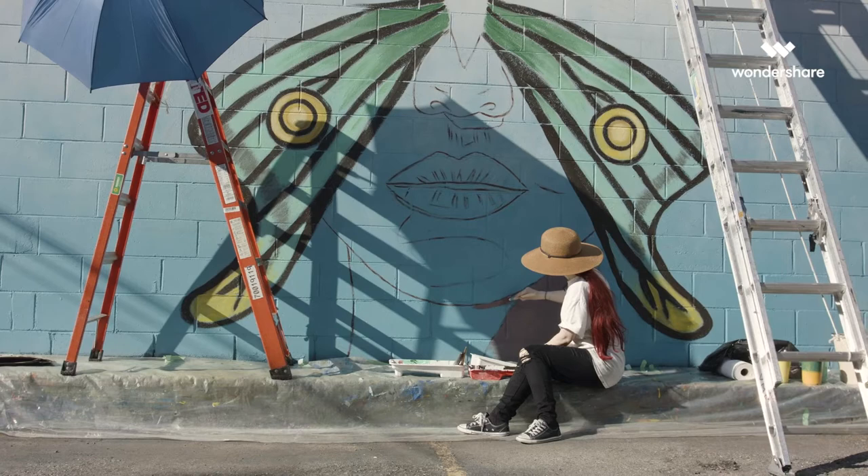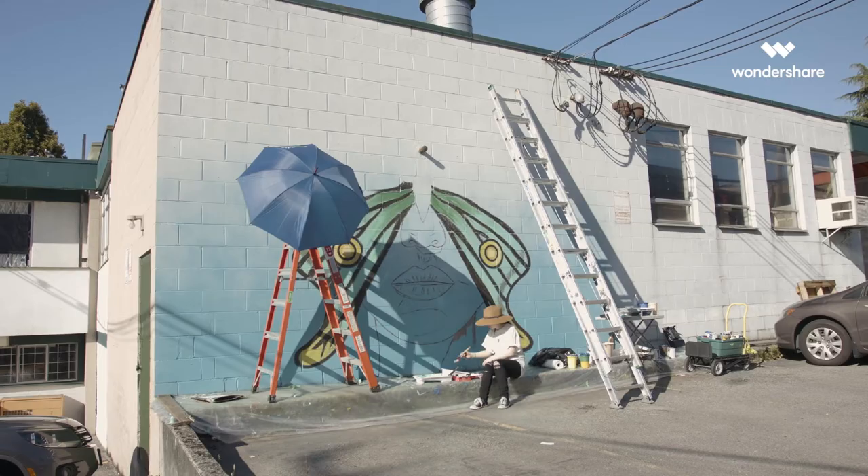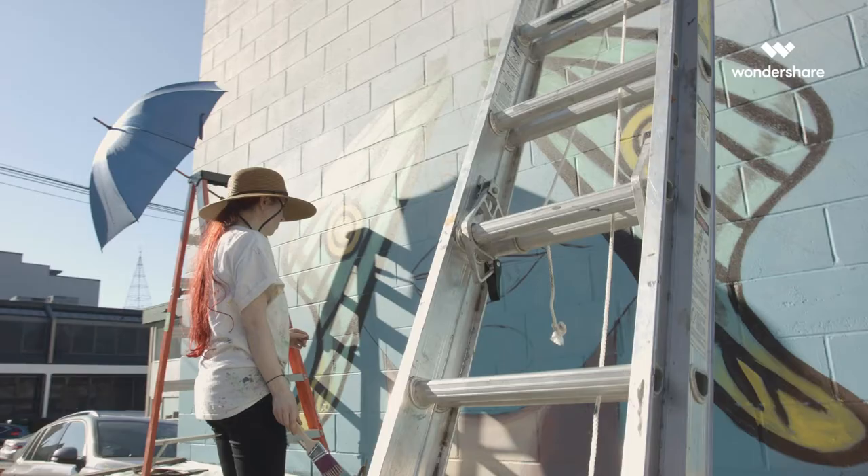I was looking for a design that would integrate that into the imagery in a way that would be seamlessly put together. Because the pipe sort of read like a pin, it conjured the idea of the butterfly — and that's how the initial idea took shape.